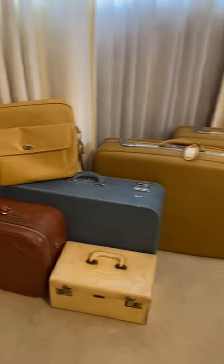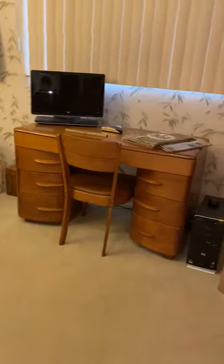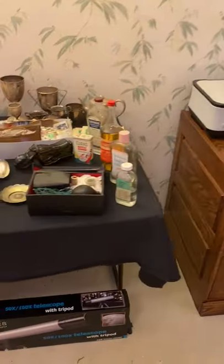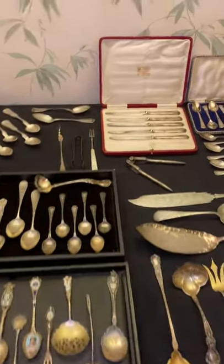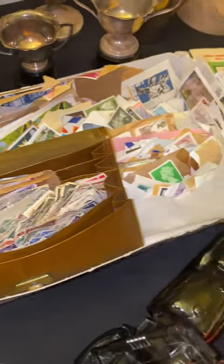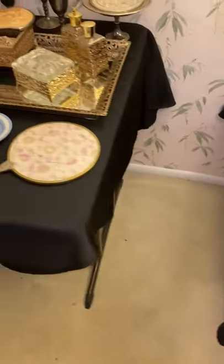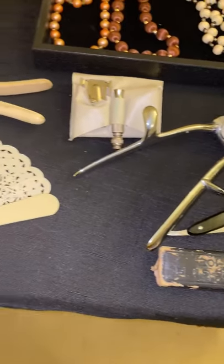A lot of luggage. We have the Haywood Wakefield desk. We have some spoons and flatware, some stamps, and also some costume jewelry, an old razor, and hair clippers.